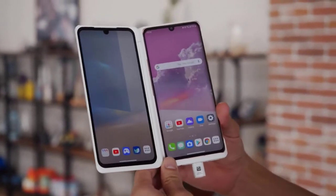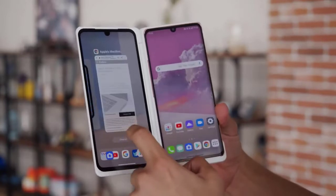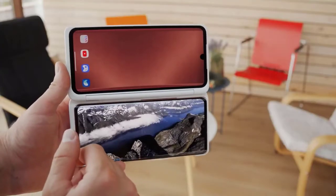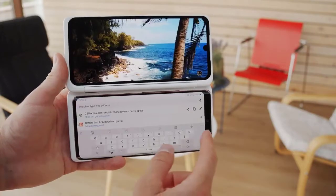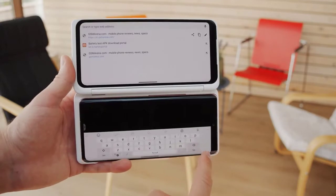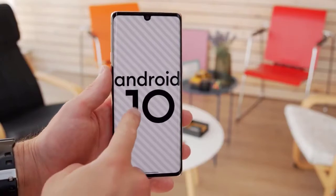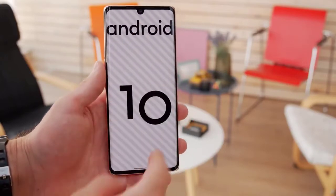So the LG Velvet is colorful, waterproof, and well-built — it's bound to turn some heads. You get a decent curved OLED display, loud stereo speakers, nice selfies, and great value with the bundled accessories. The trouble is the extra goodies are only for pre-orders in some markets like Europe, and the phone itself isn't cheap at 650 euros, putting it up against flagship killers from other brands. At this price, the Velvet isn't at that same level performance-wise or camera-wise, so it's really only worth recommending if you can get it with the bundle — or wait for the price to drop.